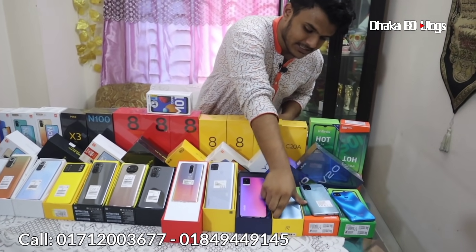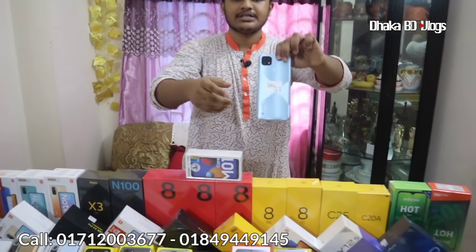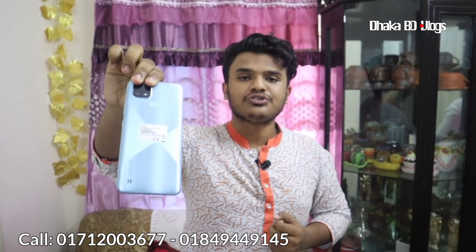The realme C21 and realme C20A are both available. Given this experience, all of us have a specific price. There is a pretty long discount available on these models.